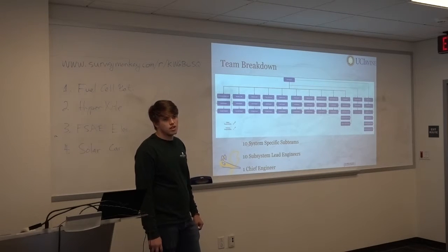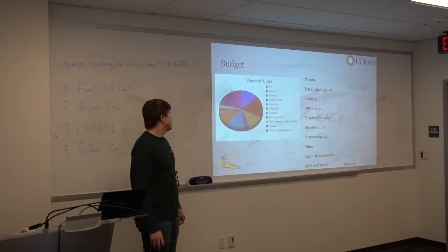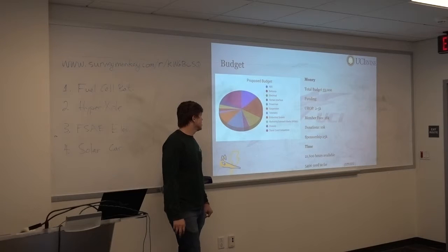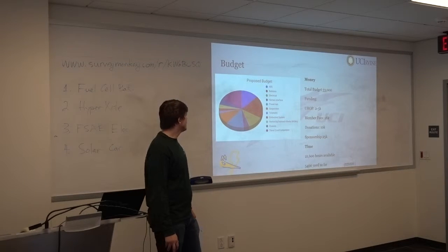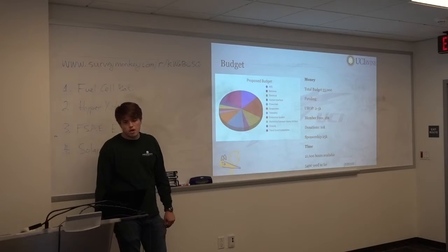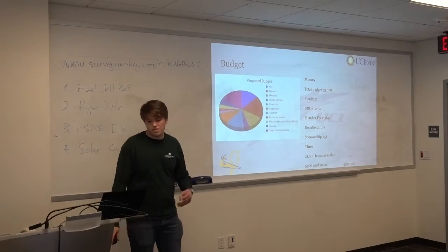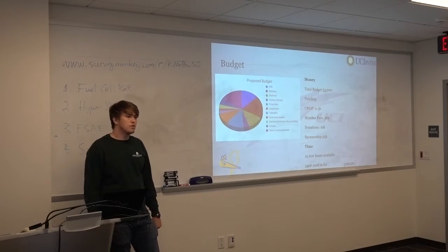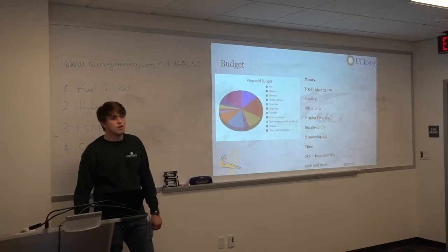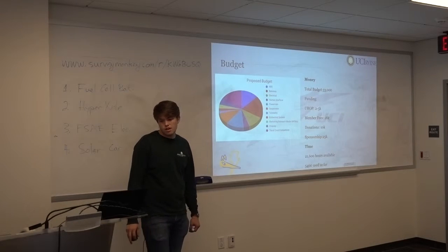We hope to give that satisfaction and that growth to all of our engineers. As for budget — the larger spending consistently is batteries and suspension. The school funding through various sources gives us around $2,000 to $5,000, member fees with the $100 class fee, and volunteers paying that same amount come to about $18,000 total, and then about $10,000 in donations and sponsorship.